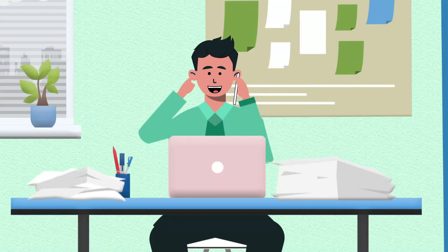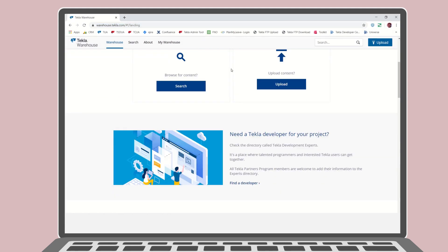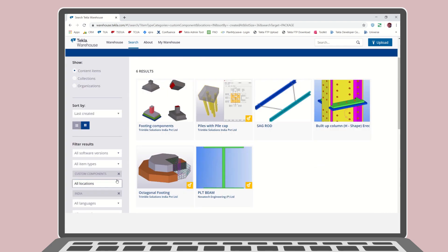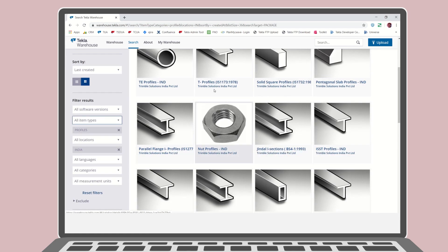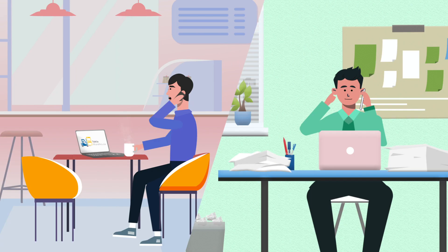I remember seeing this extension on the Tekla Warehouse, but I was not able to download it. The content within Tekla Warehouse is available for download as a part of our annual Tekla maintenance contract. Tekla Warehouse is an impressive, exhaustive content repository that provides a library of applications, custom components, parts, profiles, templates and a lot more for Tekla Structures. There is content from the Tekla team as well as thousands of Tekla users like you and me. I too have published content on the warehouse. Don't miss out on it, Ravi.